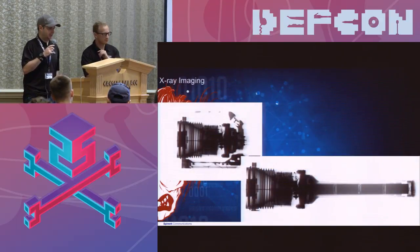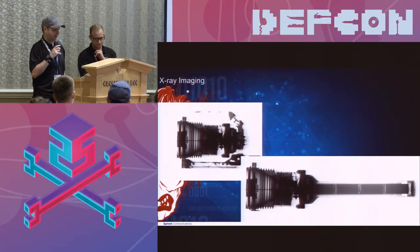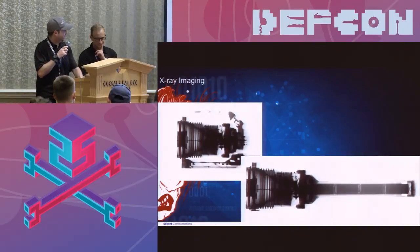Of course, the very first thing I did when I got my hands on one of these is try to image the weirdest thing I had, which turns out to be a 4,000-lumen flashlight — one of the largest SureFire lights they make.